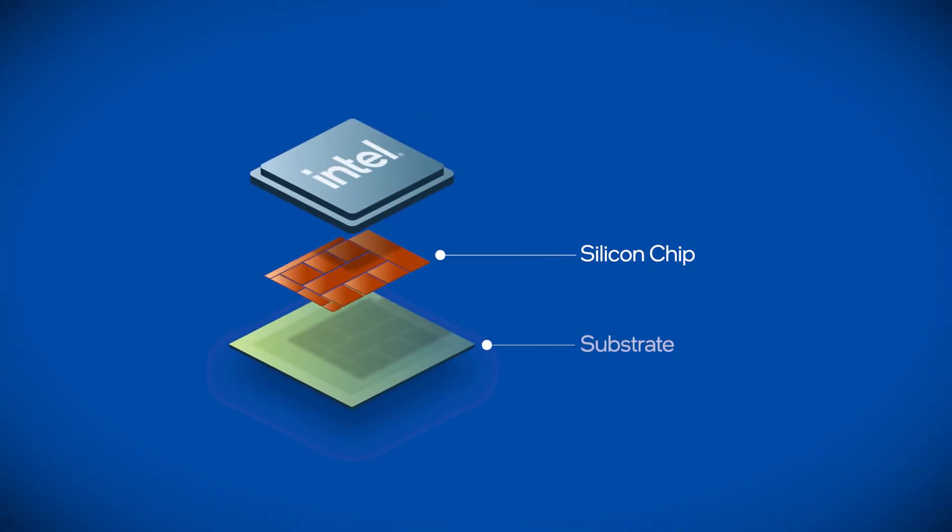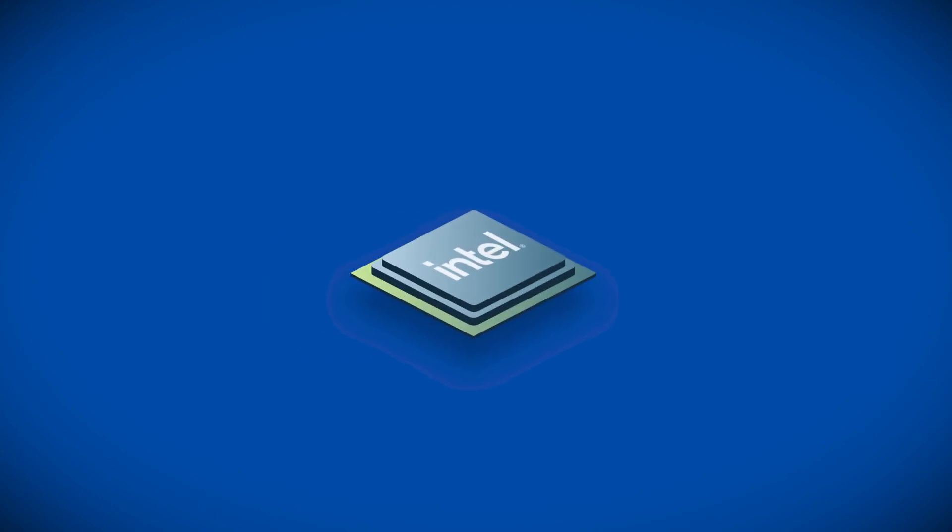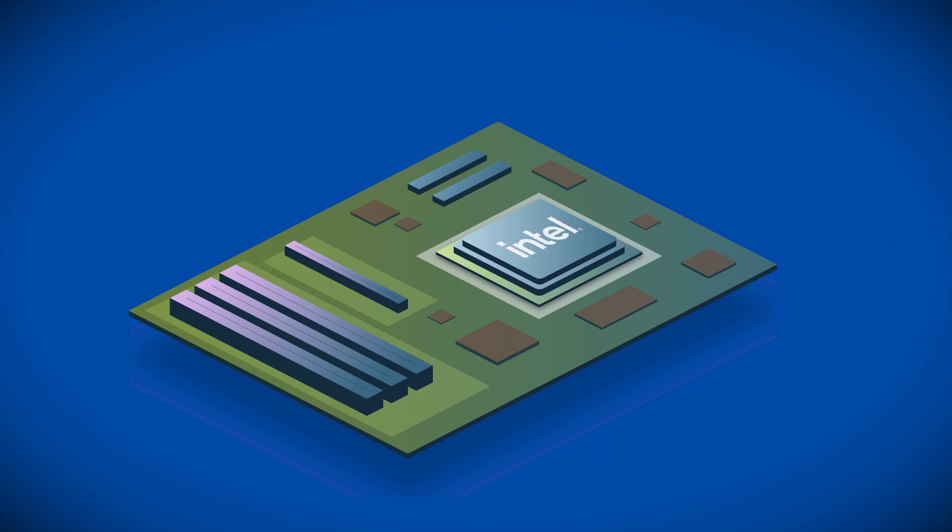A typical chip package consists of a computer chip, substrate, and heat spreader. The package protects the computer chip from heat and damage, and it also connects to the computer's motherboard to provide electrical signals between the chip and the rest of the system.